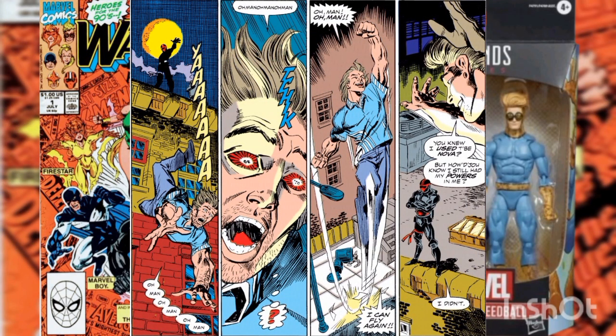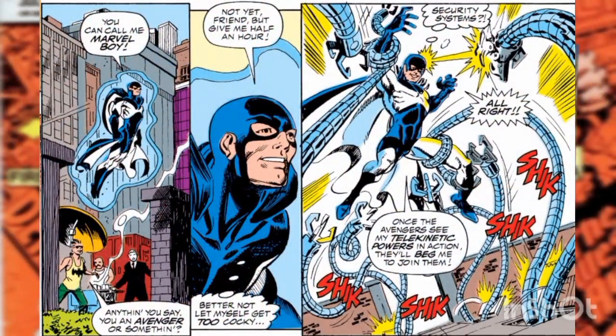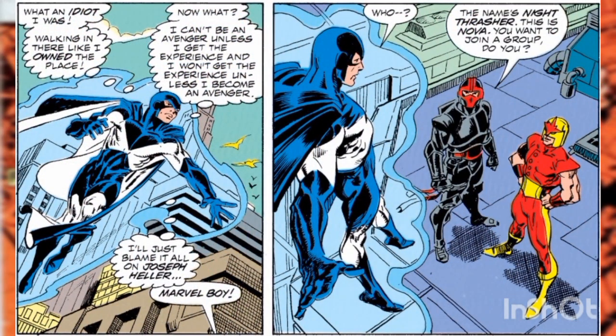Dropping Richard Rider would have led to his immediate death had his powers not kicked in at the very last moment. Meanwhile, Marvel Boy attempts to prove his abilities to the Avengers. He strolls into Avengers Headquarters, uses his powers, and tries to impress them enough to be immediately asked to join. However, the security devices were too much for him to handle, and Captain America turned Marvel Boy down, asking him to try back again in a few years.